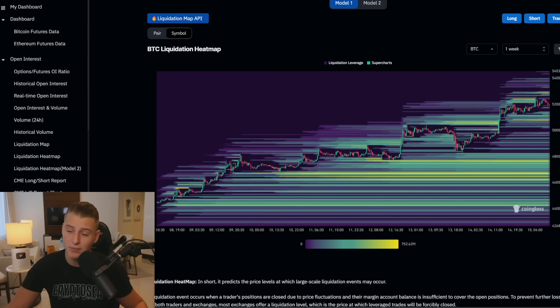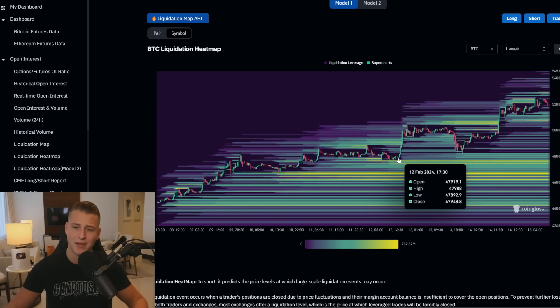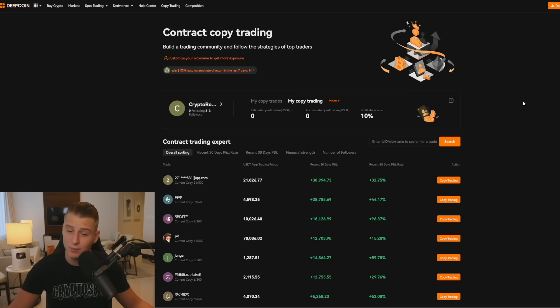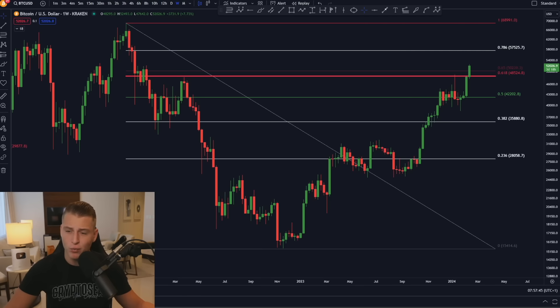Looking at the liquidation heat map, there's no liquidity being built up on the top side — only on the lower side. I have not currently opened a long or short position. I want to open a new trade on Bitcoin, and if I do, you can follow me on my copy trading account by signing up using the link below to Deepcoin, which is the next exchange I'll be using to trade Bitcoin and cryptocurrencies in the upcoming bull run.